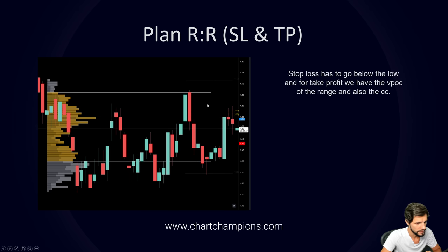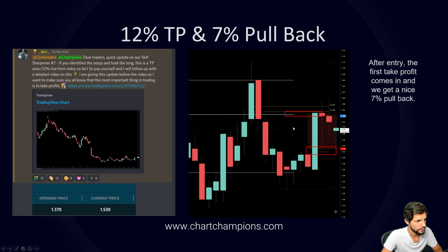Once stop loss and take profit were set, we move to what came to fruition. On the third I sent members a quick update: if you identified the trade setup as a long, this take profit represents a 12% rise from entry — pay yourself. The opening price was 137 and the current price was 153, where we were taking profits. After taking those profits, price moved down 7%, which is a significant move.